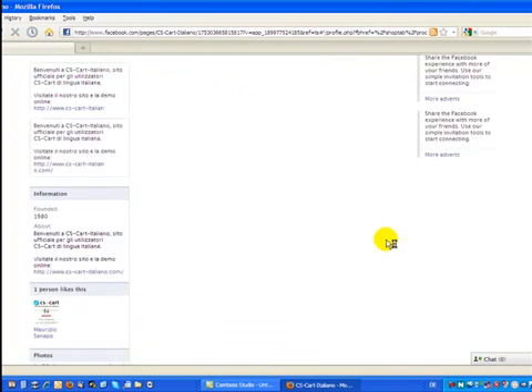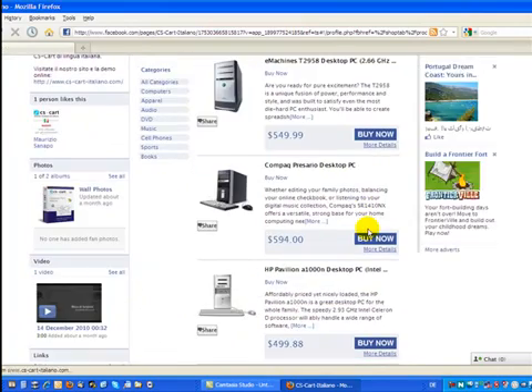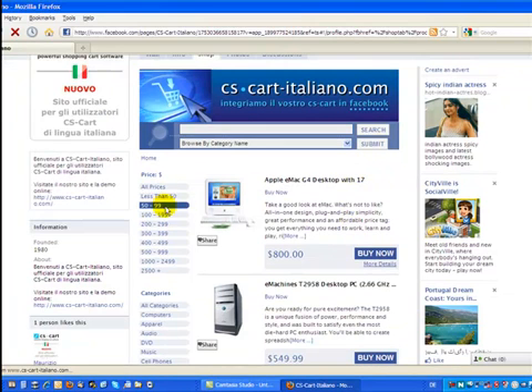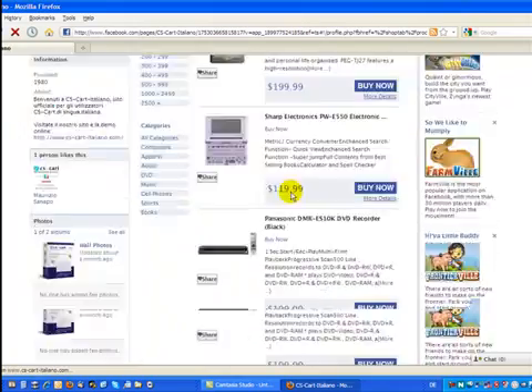We can browse pages. We can also search for price range — let's say if I am looking for a product between the $100 and $199 price range. I click, and here I have my products listed.